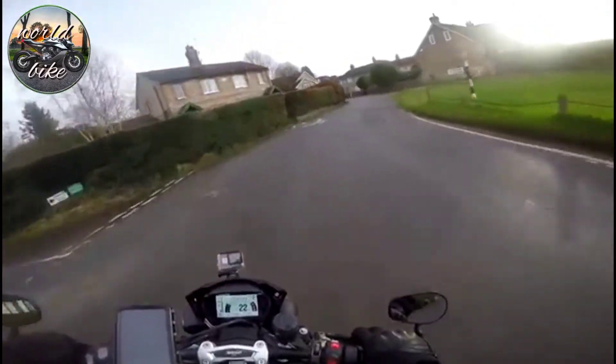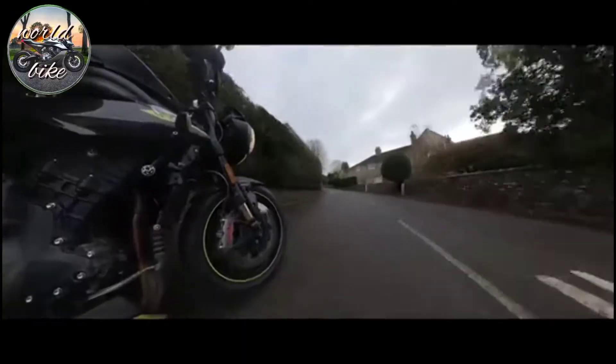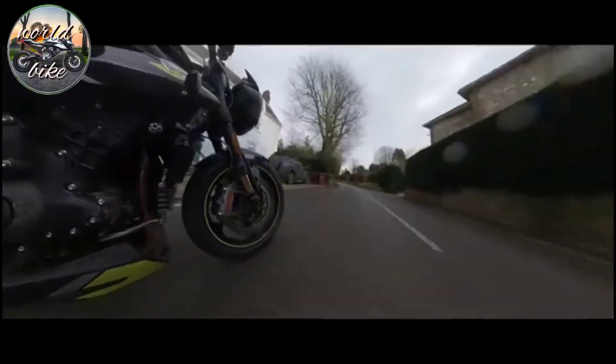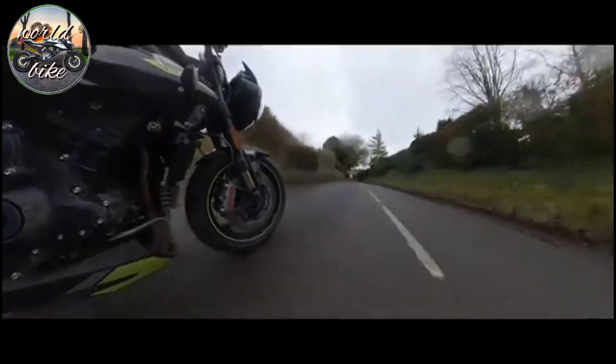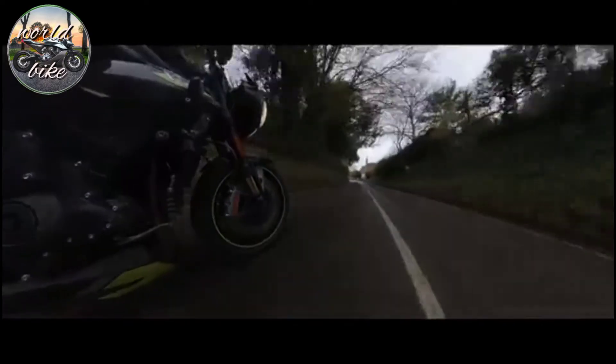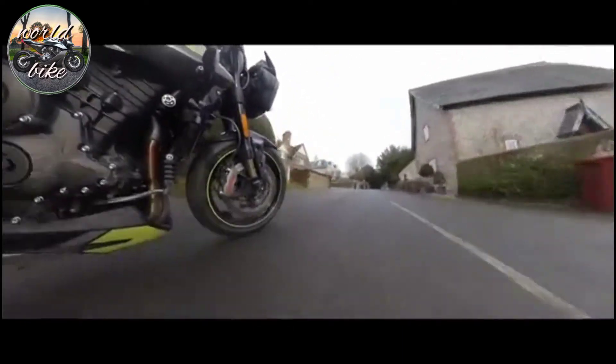The traction control has shut down any sort of wheelie there. On this sort of sports naked wheelie machine, you need to be able to separate wheelie control and traction control - that's a must. I'd quite like some traction control in these conditions but I can either have wheelie control or traction control. I want traction and to be able to wheelie separately, thank you.